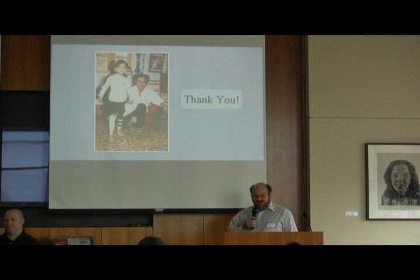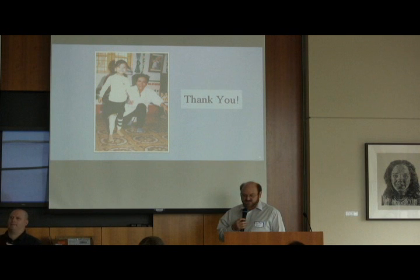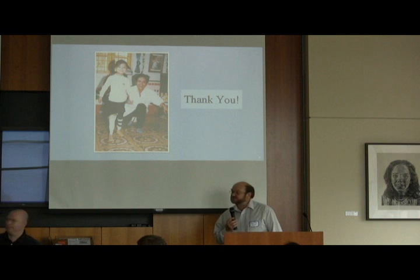Thank you very much. If you want to see more of our work, you can go to our website — it's called anewleg.org. Thank you very much.